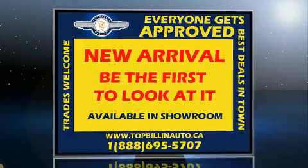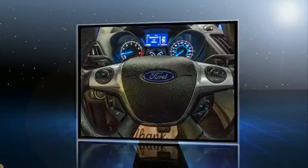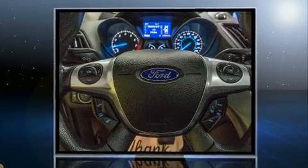Experience driving perfection in the 2014 Ford Escape. It features an automatic transmission, front-wheel drive, and an efficient four-cylinder engine.